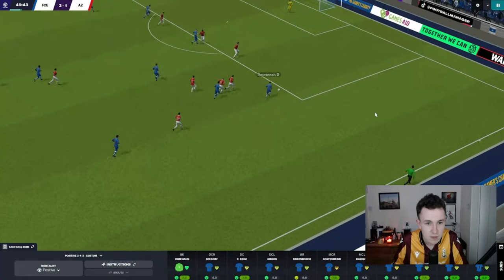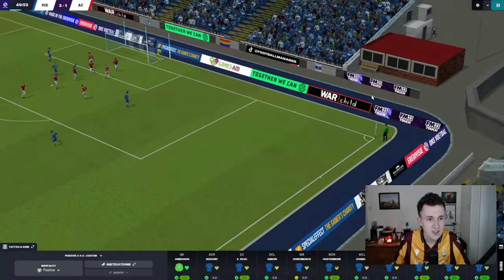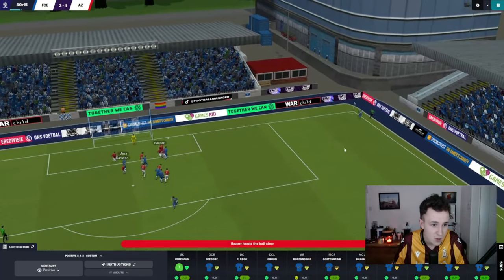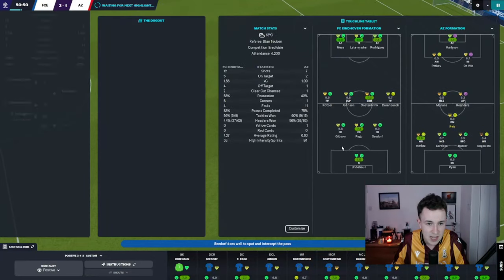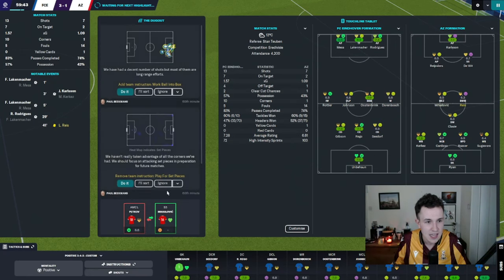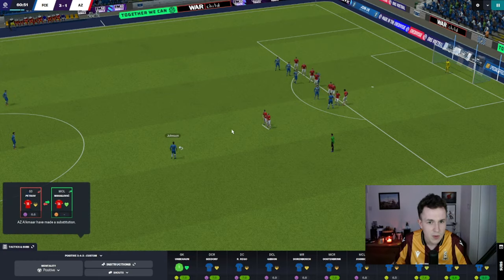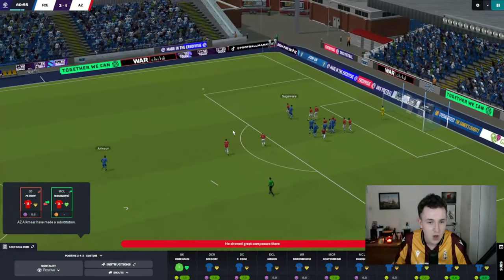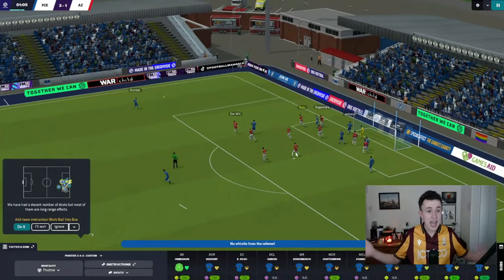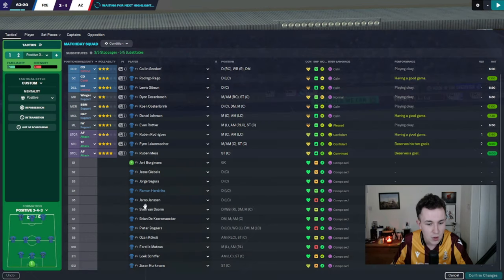Dorenbosch picks it up on the right-hand side, driving forward, allowed to get to the byline. Ball cuts back — what on earth is the AZ defender doing? We've got a corner. Rottier swings it in — right-foot out-swinger towards the front post — cleared away by Bozoa. Seedorf gets on the second ball. We need to keep getting at them in this second half — whoever gets the next goal, it's certainly going to be a very important one. Free kick for us — Danny Johnson on the ball. Ball in looking for Seedorf — cleared away, only as far as Johnson. Into the penalty area — Rigo with a header and somehow it's not in. A free kick is given because Danny Johnson is offside.